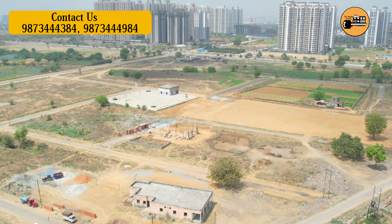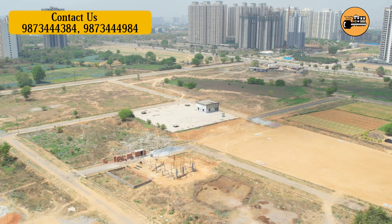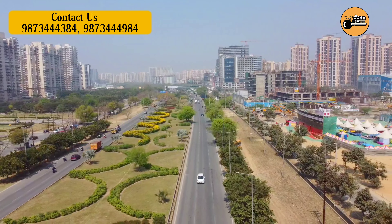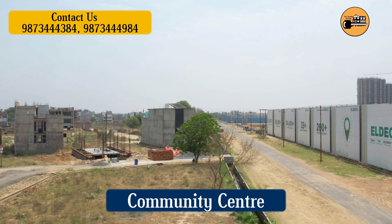Moreover, you will find plots of 120 square meters, 150 square meters, 120 square meters, 130 square meters, 150 square meters, and 100 square meters. Prices start from around 50 lakhs, depending on the road and flat availability.